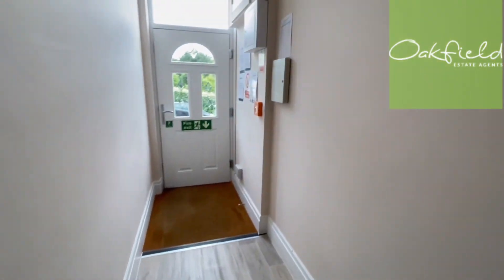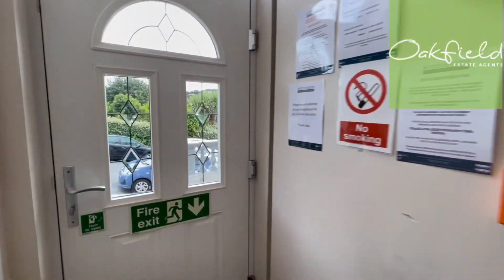And then we've got here the communal hallway and your entrance. That's it for this one — if you want to book a viewing or if you've got any questions, give us a call in the office on 01424 446644.